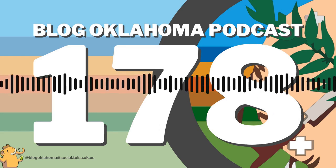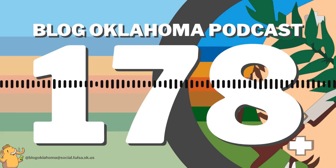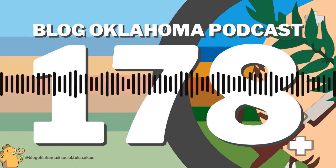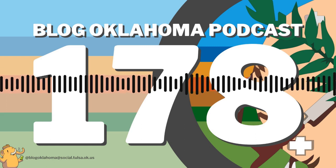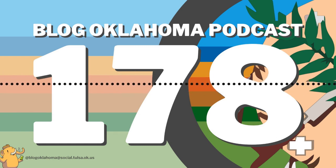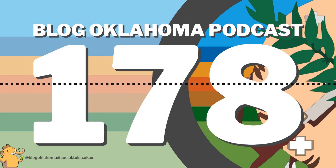Did you know we have our own CafePress store? There you can purchase a t-shirt, coffee mug, and other great items with the Blog Oklahoma podcast artwork on them. Please head on over to cafepress.com/blogoklahomapodcast. I've also added even more great music to the Blog Oklahoma bonus playlist on Spotify — there are many hours of music for you to enjoy. I'll have links in the show notes at blogoklahoma.net.